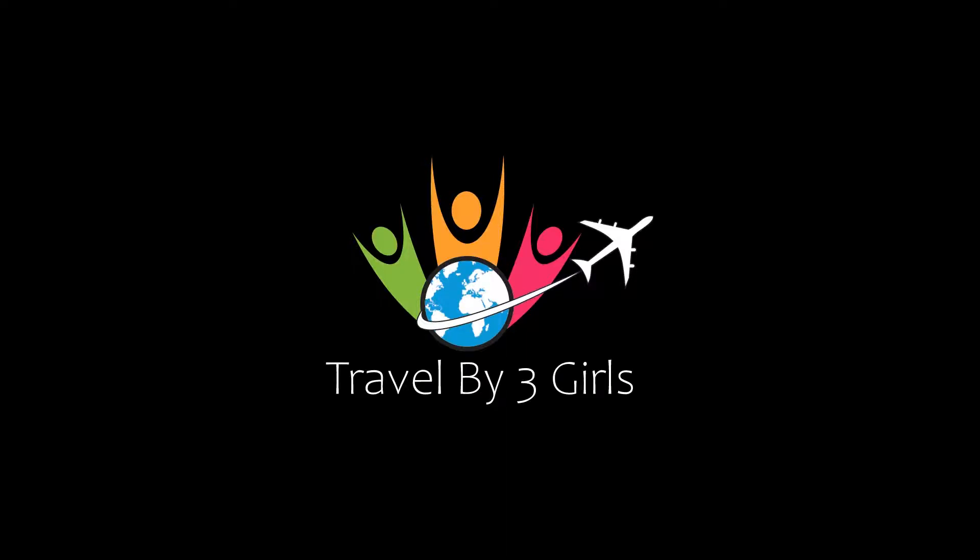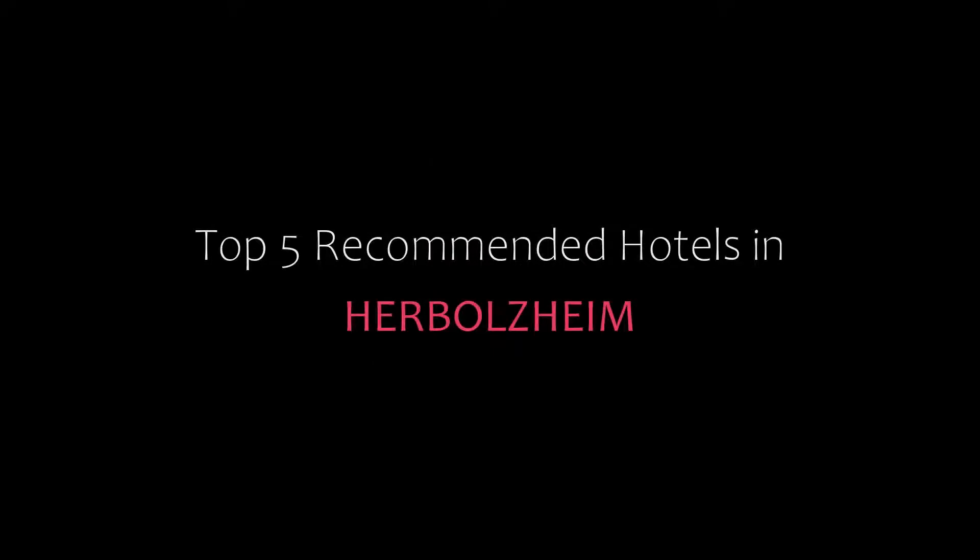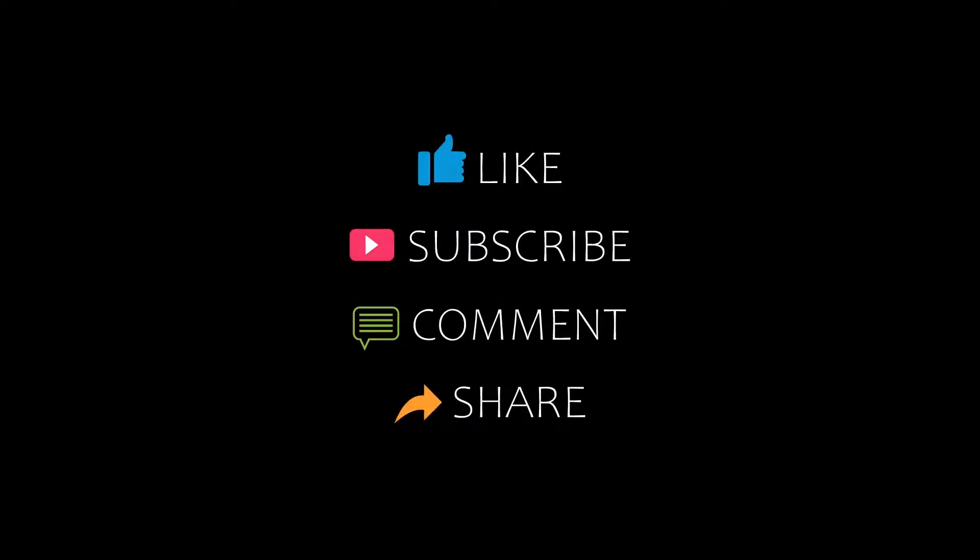Hello everyone, welcome back to my YouTube channel and now you are watching a new video of Top Recommended Tutorials. Please subscribe to my channel and don't forget to like, share and comment. Let's start the video.